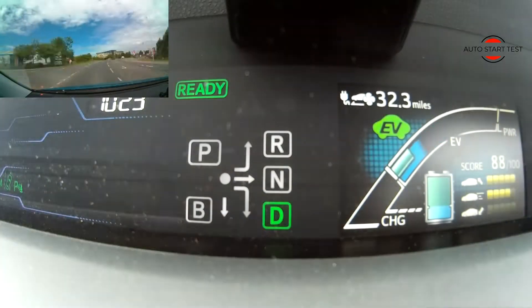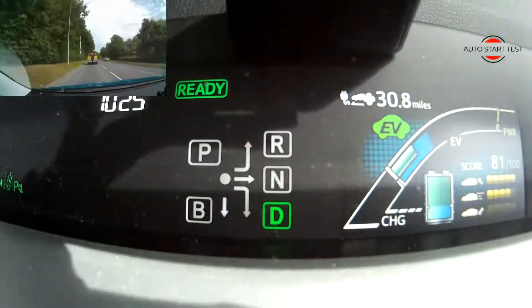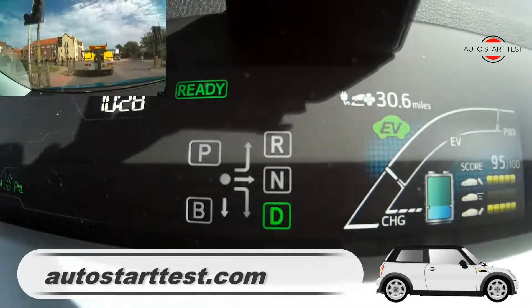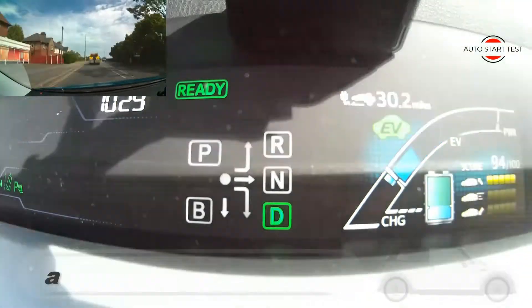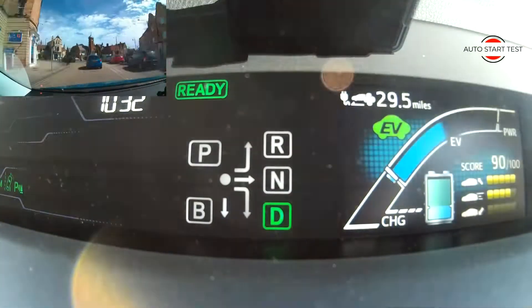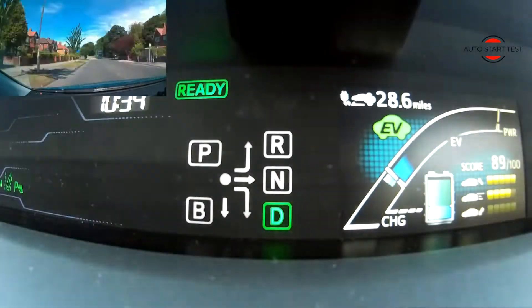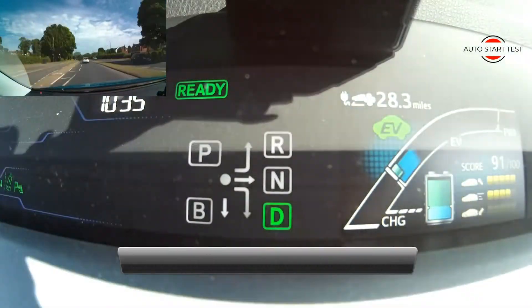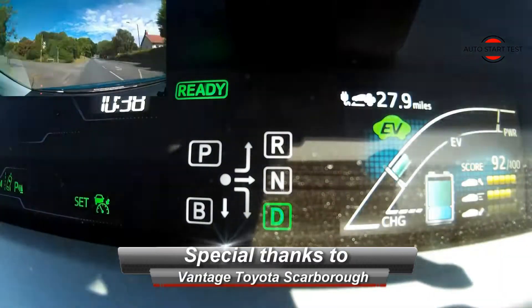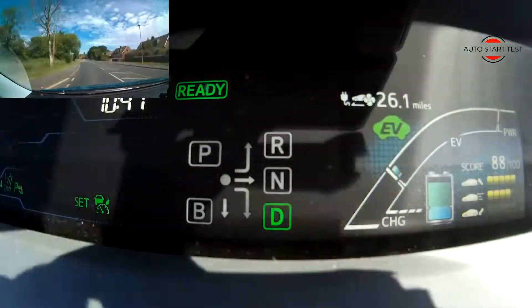This is the second test of EV mode using the charging mode while driving. After charging the battery, the computer showed a range of almost 33 miles in electric mode. There are several combustion tests on YouTube where testers claim extraordinary results — 350 miles per gallon was obtained in one such test. I will show you the real range and real consumption without eco-driving or any economical driving, which I think makes this the most reliable test you can find online.